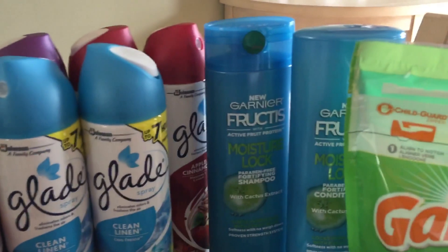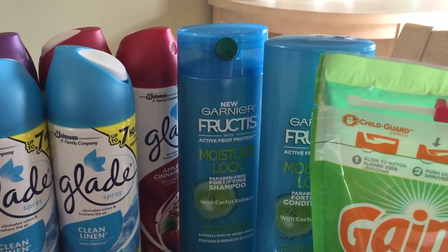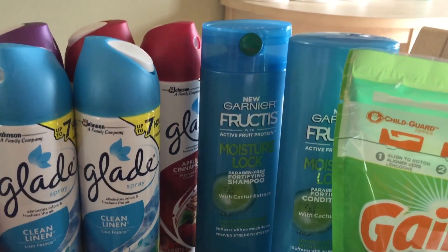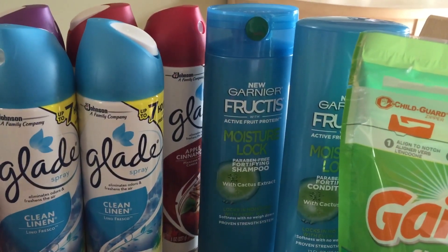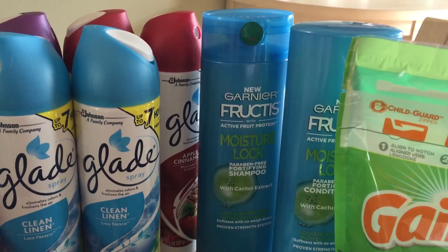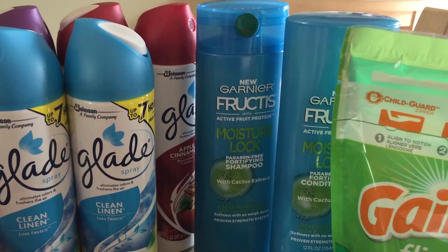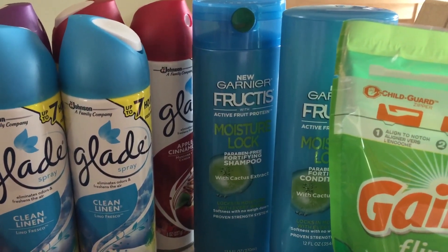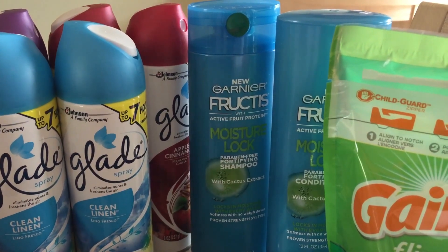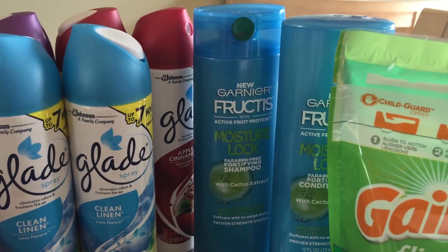The next deal was on Garnier Fructis shampoo and conditioner, priced at two for $7 this week. When you buy two, you get a $2 extra buck reward — limit of one. So I bought two and used two of the $2 off of one coupons from the 4/9 Red Plum. Ended up paying $3 and got back a $2 ECB, making them $0.50 each. I did not get a hair care CRT this week, but if you got like $1 off of $6 or $2 off of $7, definitely use those coupons with this deal.